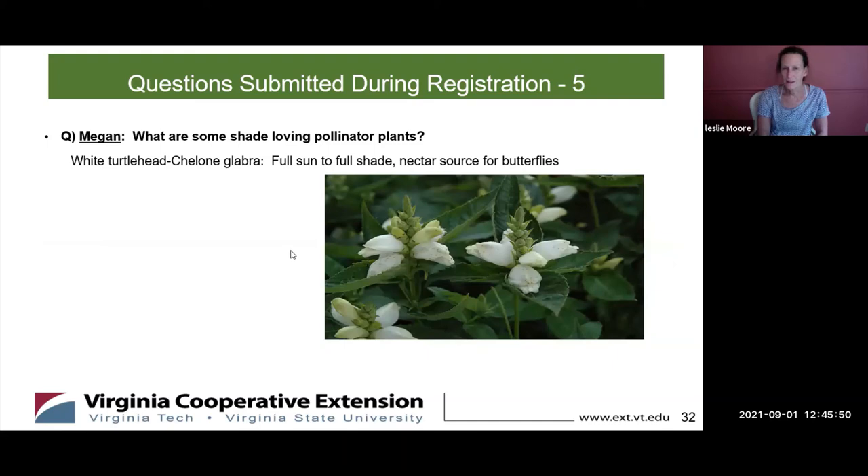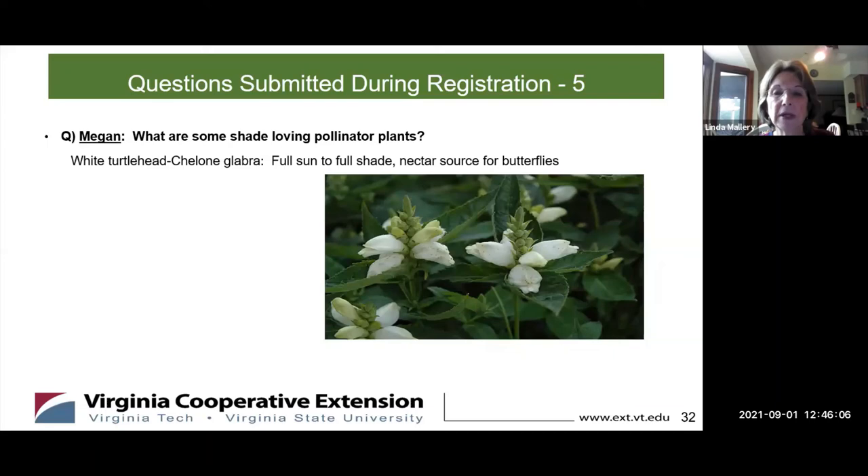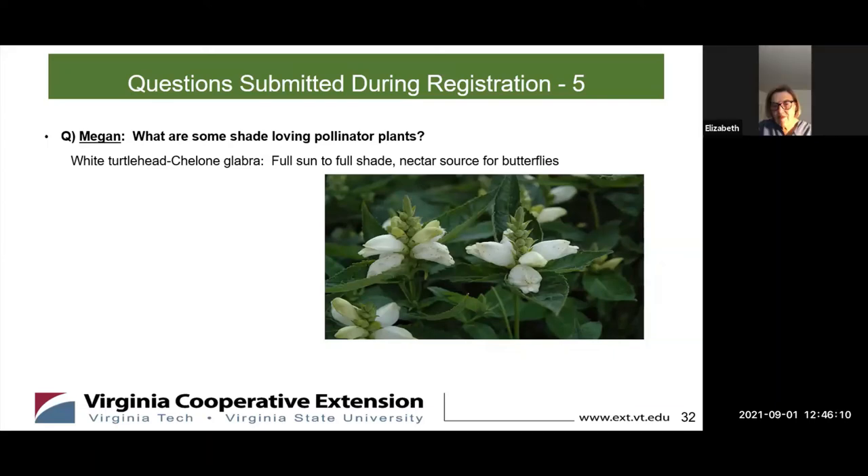The white turtle head grows full sun to full shade and is a nectar source for butterflies. It does come in other colors — there is a pink version as well, which may be a hybrid. They're in season too.